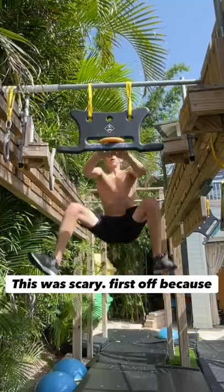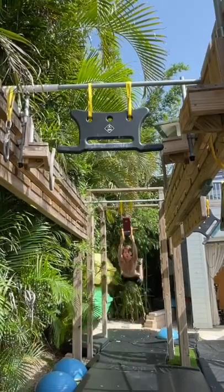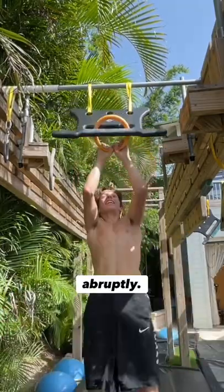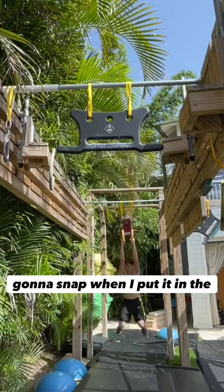There were a lot of reasons this was scary. First off, because any of the rings could come off at any moment. Another reason is because it can get stuck when you're Lacheying — one of the rings could get stuck on what you're on, and you could get jerked back really abruptly. Another thing is, I was scared that the ring was going to snap when I put it in the slot.